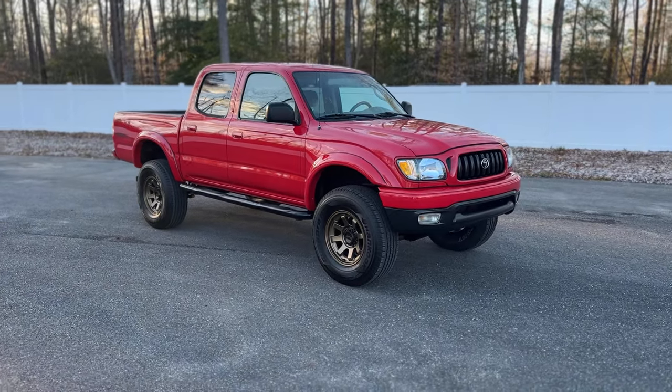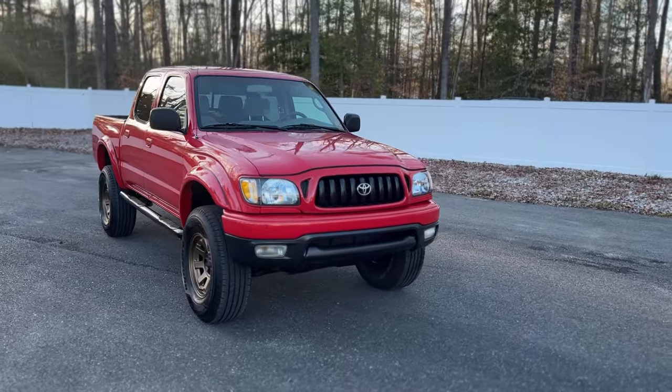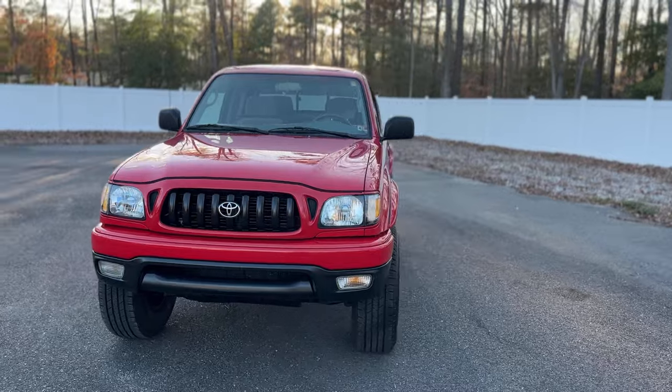Good afternoon, everyone. Jonathan Davis here with Davis Auto Sports. Excited to offer you guys a truly stunning 2004 Toyota Tacoma TRD four-wheel drive, six-cylinder.